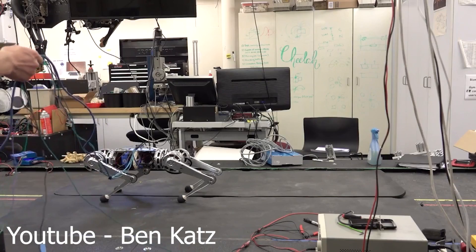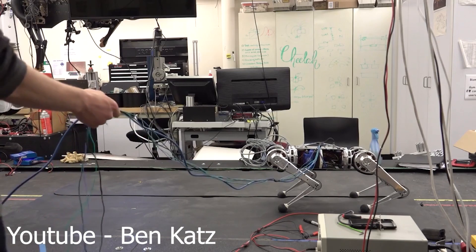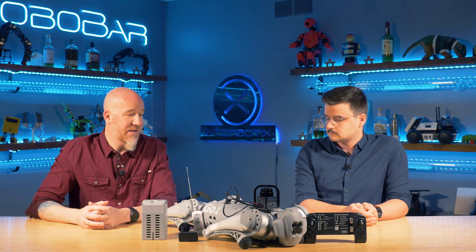Three, two, one. [Backflip demonstrated] First try! It's a really interesting development in robotics and we're really excited to see where this goes as it evolves.